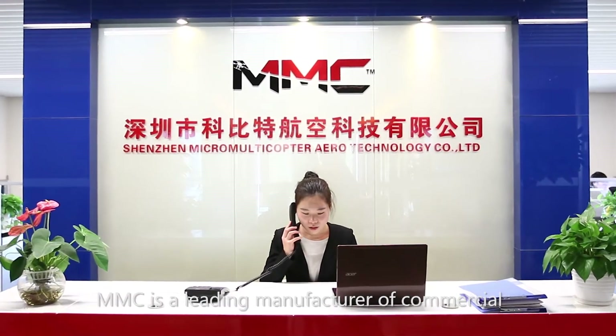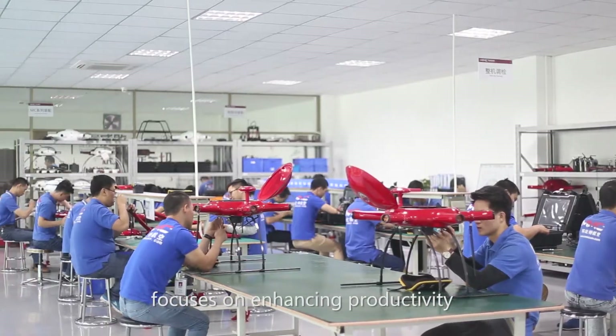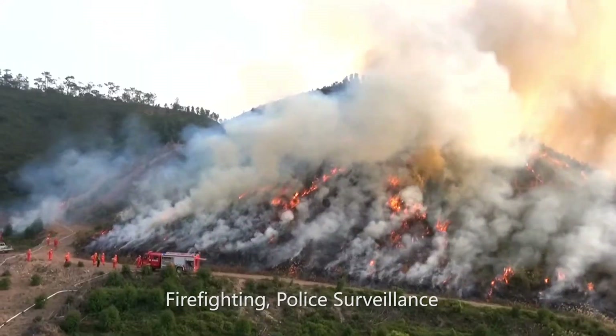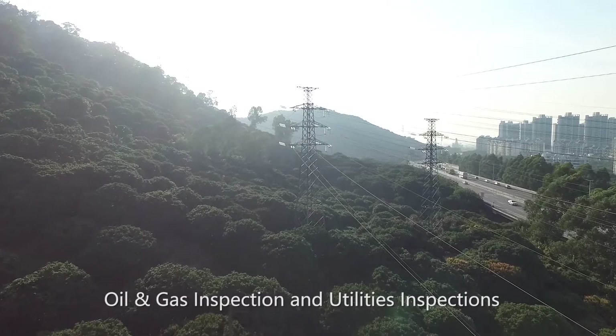MMC is a leading manufacturer of commercial and industrial drones, focused on enhancing productivity, improving work safety and efficiency. Our drone applications cover firefighting, police surveillance, oil and gas inspection, and utilities inspections.